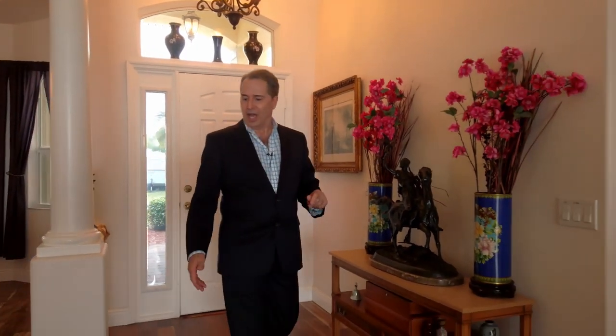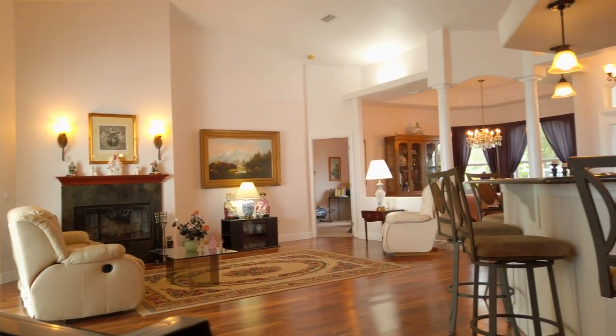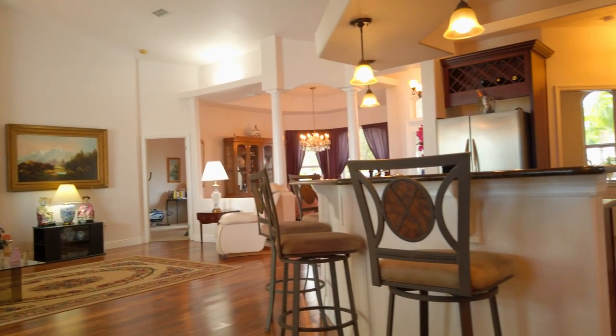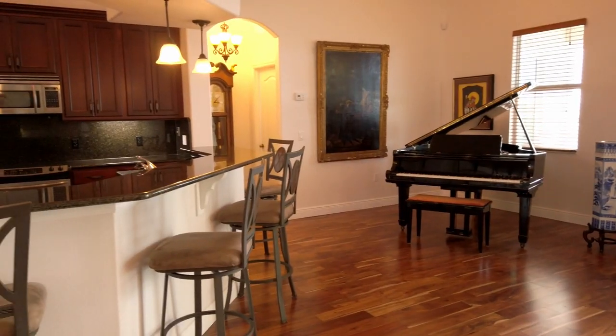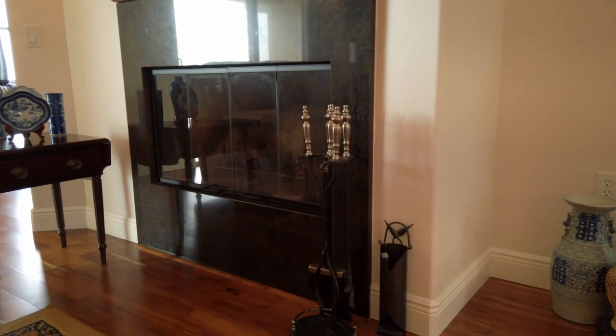This 2,700-plus square foot home features five bedrooms, three full baths, and acacia hardwood floors throughout the main open floor plan, which is highly desirable. The kitchen features beautiful granite countertops, premium wood cabinetry, and you have a wood-burning fireplace.